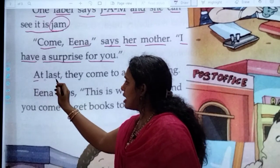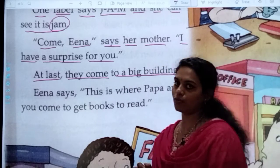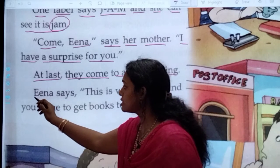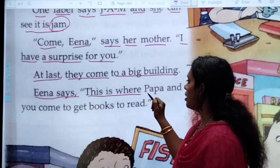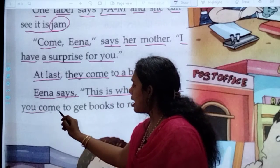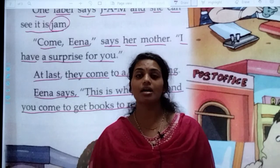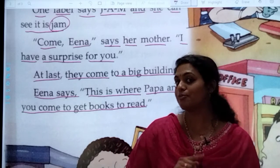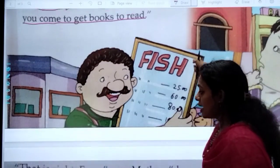At last, they come to a big building. What does Ena say? She says, 'This is where Papa and you come to get books to read.' Ena tells her mama that this is the place where Papa and she come to read the books. Her mama tells her that that is right.